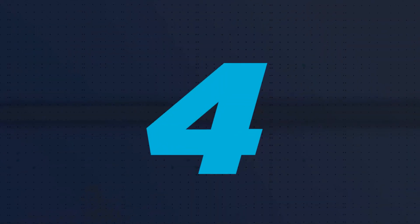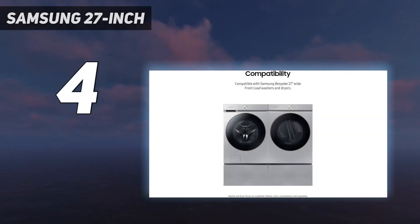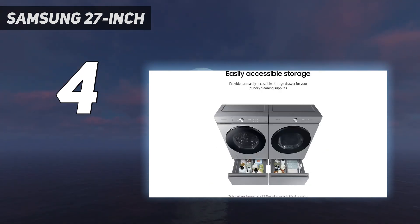Coming in at number 4: the Samsung 27-inch pedestal. Designed to pair with Samsung Bespoke front load washers and dryers, this 27-inch wide pedestal will lift your washer or dryer by more than a foot for a more convenient height. It also provides an easily accessible built-in storage drawer so you can tidy up your laundry space.